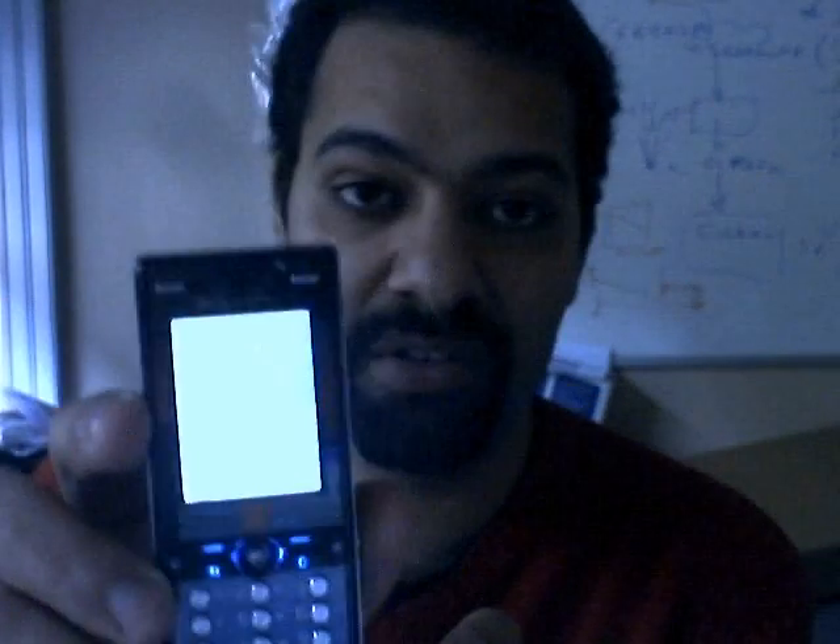Hello, usually I don't do geek stuff, but now I just want to try that on the Sysmic. I have a mobile phone, a Sony Ericsson — maybe you know this one — it's the K810i.